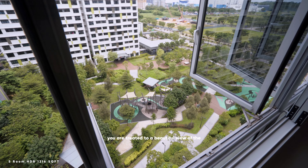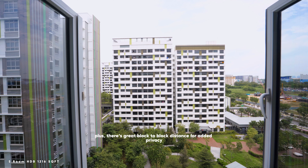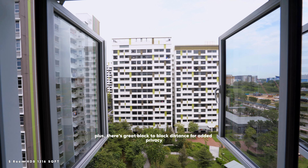From the windows, you are treated to a beautiful view of the greenery and the park. Plus, there's great block-to-block distance for added privacy.